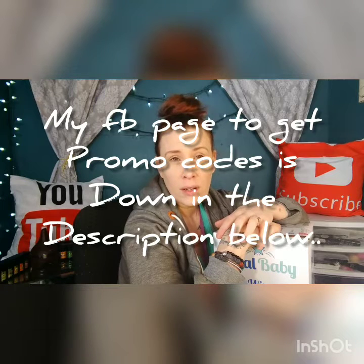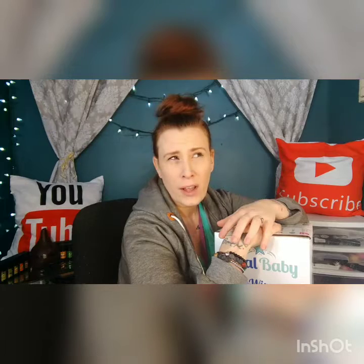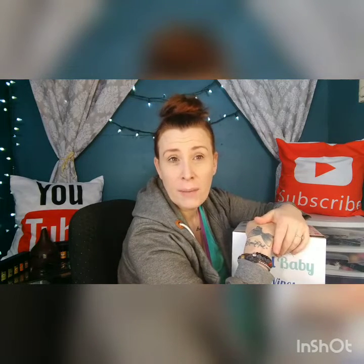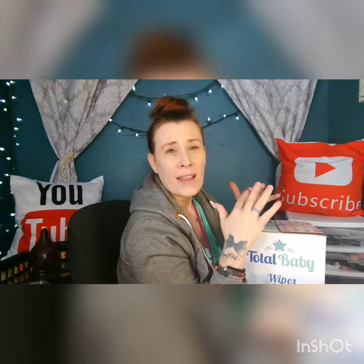You didn't need a promo code to get these — you just had to clip the coupon. I don't think it was a subscribe and save. For those who don't know, subscribe and save is like a subscription through the company where they deliver it to you once a month, twice a month, or every six months. You get a discounted price, and when it's delivered you can go on and cancel it anytime. So you're getting a subscribe and save price, just remember to cancel or they'll send another product the following month.